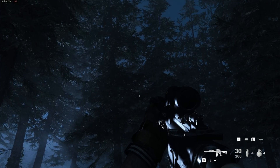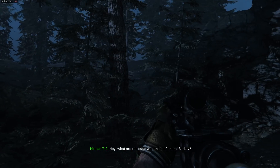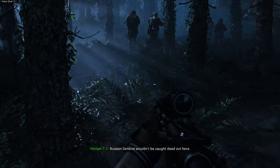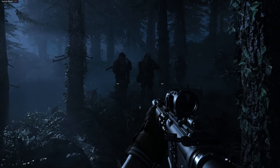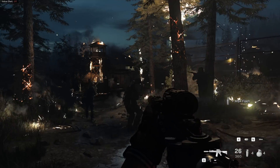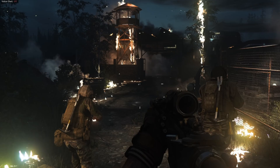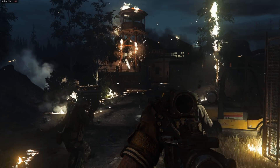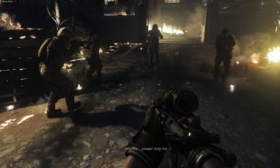Next up is Call of Duty: Modern Warfare. This game uses ray traced shadows, which makes you feel much more immersed. The more natural the environment looks and feels, the more you're going to be into the game. When we see shadows in the real world, we can usually tell what the light source is just based on the location of that shadow — soft edges are farther away while hard edges are much closer. We register all these subtle visual clues without even thinking about it.